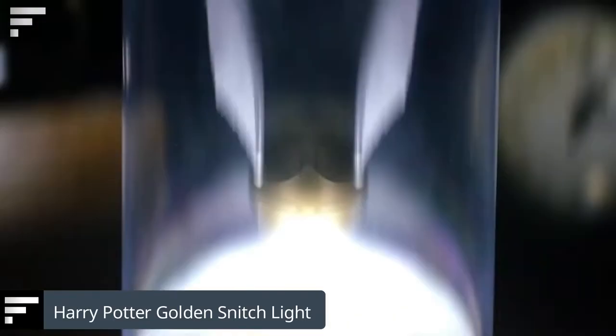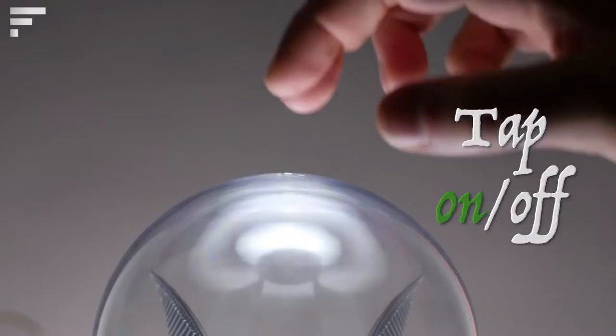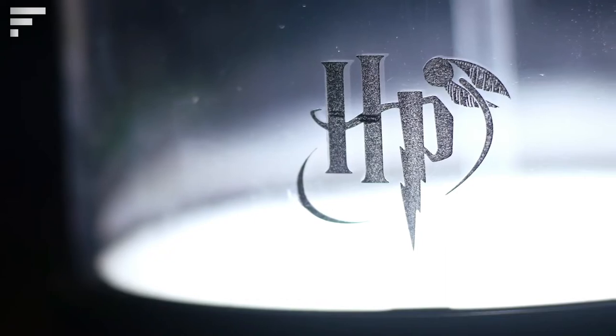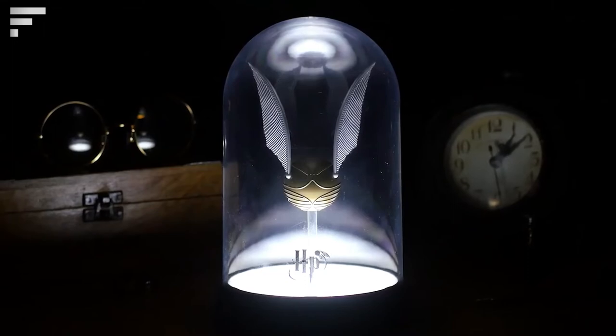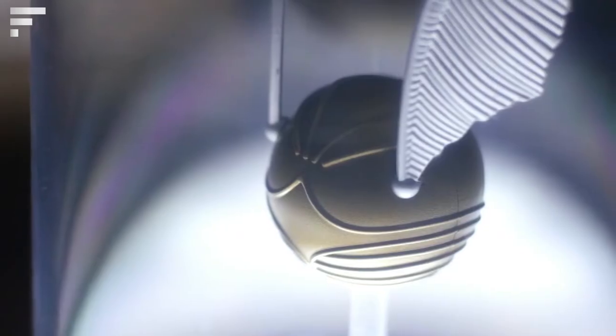Harry Potter Golden Snitch Light: the item Harry Potter was so eagerly trying to catch can now be on your nightstand. The Golden Snitch light is a stylish lamp with the winged ball floating inside. The lamp is only 7.9 inches tall, is powered by any USB port, and would make a great gift for all fans of the franchise.